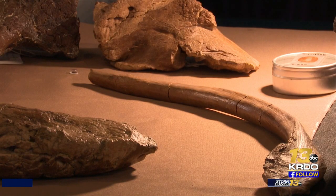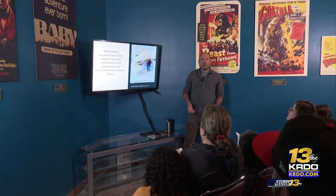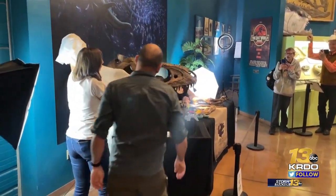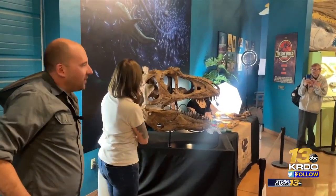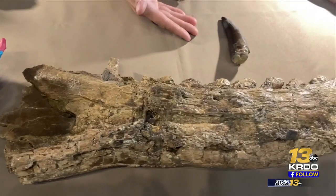Anthony Maltese, the senior curator of Triebold Paleontology, says they learned they were looking at a much different dinosaur that appeared to have died at around 15 years old. It's 10 million years older than T-Rex. And this is so rare — this is one of one, not one of like 50 or 80. This is the only one of this animal that's ever been found.